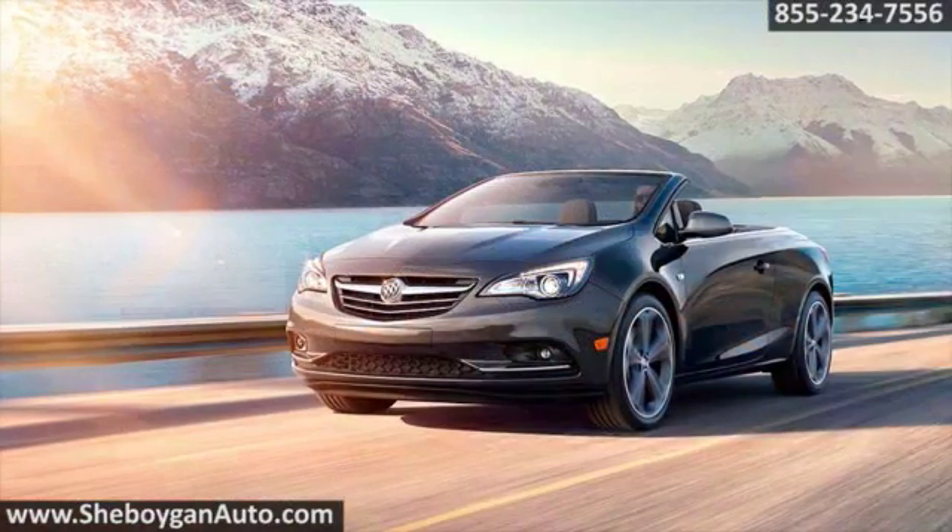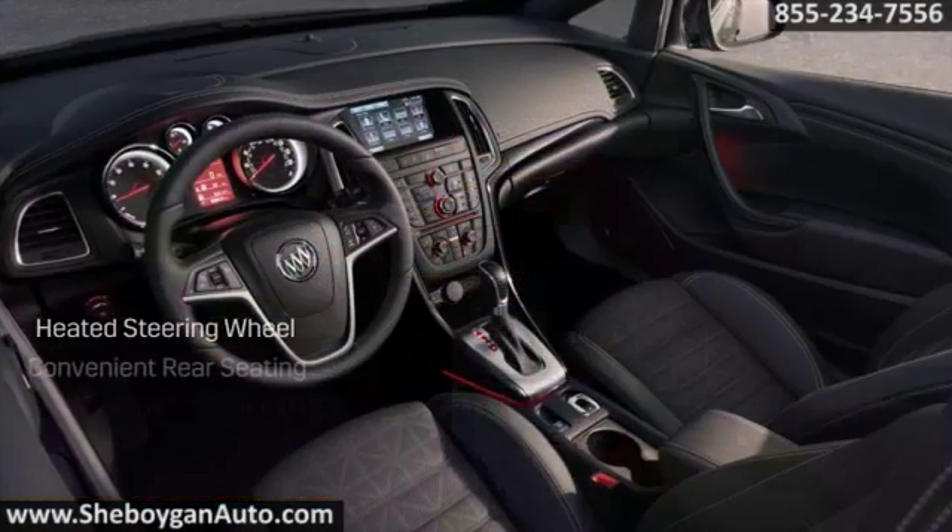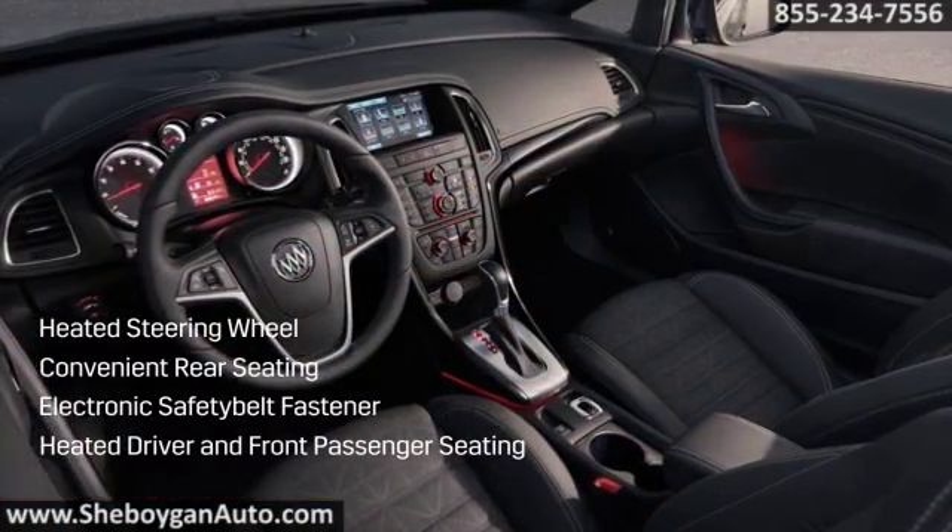Cascada delivers a holistic driving experience filled with premium comfort, features and technologies. With standards like heated seats and built-in Wi-Fi, this convertible is rarefied.